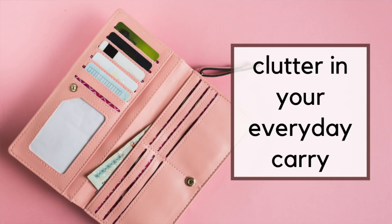A really quick decluttering project that most of us can probably take care of is our everyday carry — this could be your wallet, it could be your purse, whatever you're bringing to and from with you. This is a great spot to tackle on a regular basis because sometimes clutter can accumulate there — whether it's receipts, garbage, or just random items that you picked up but never took care of, maybe old masks or other related items.